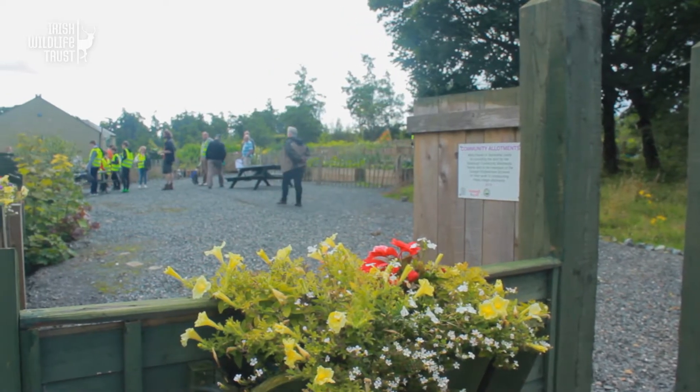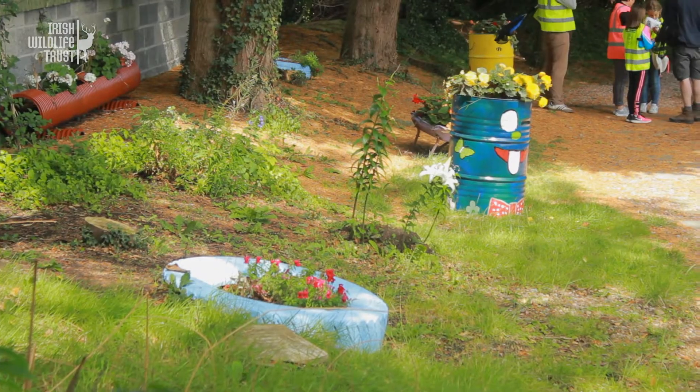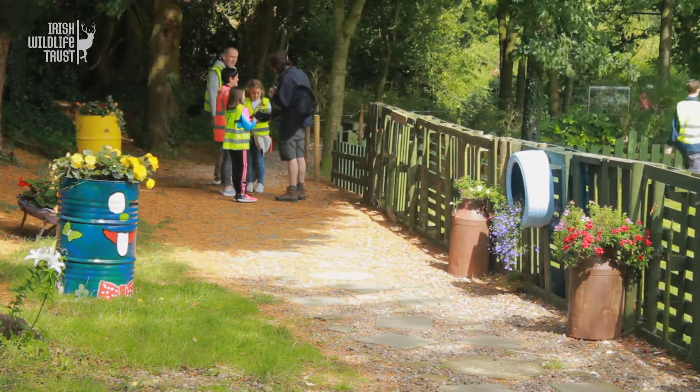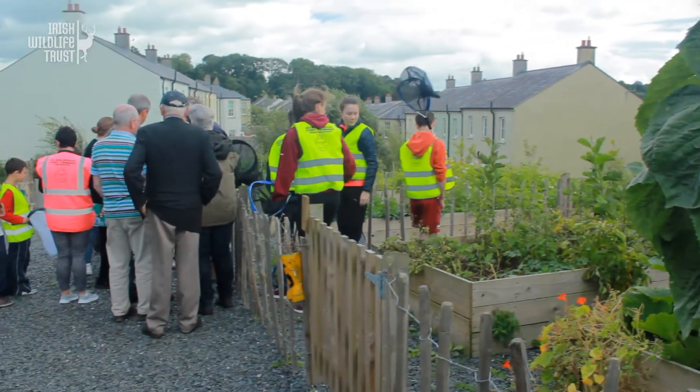We're up here in County Monaghan with the Irish Wildlife Trust doing the People for Bees project. That involves getting community groups out and teaching them how to identify various types of bumblebees. We do a walk around the village, learn about the different bees and how to monitor them, and then the people themselves can do that monitoring and send all that data into the likes of the Biodiversity Data Centre.